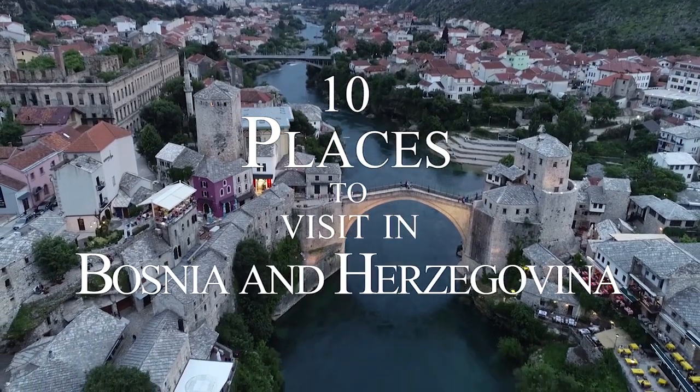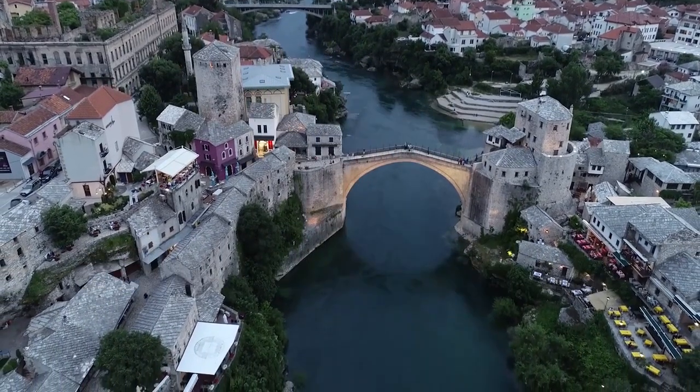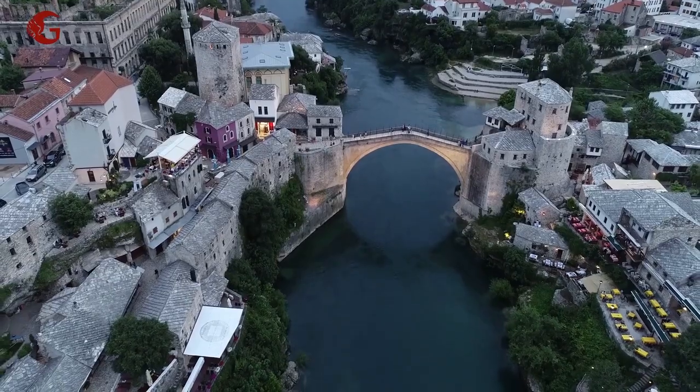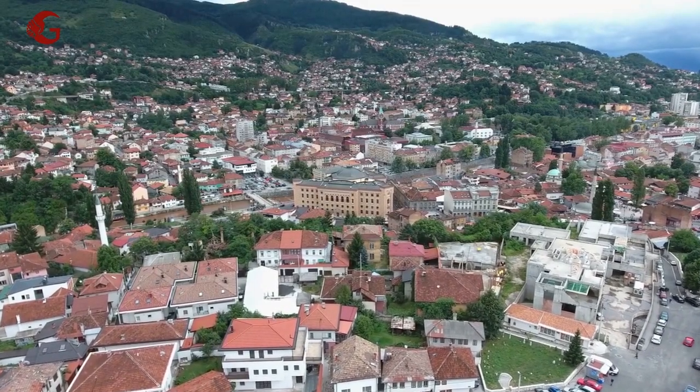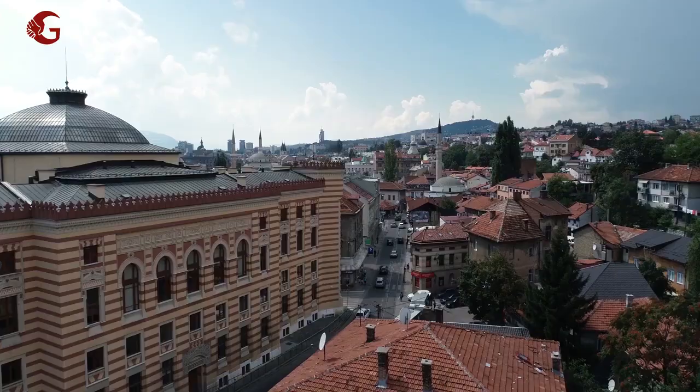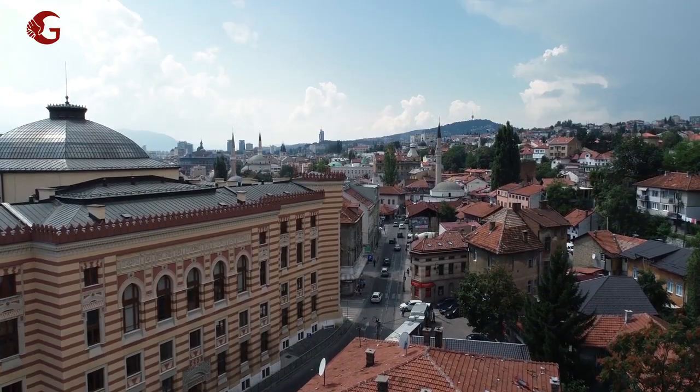10 Places to Visit in Bosnia and Herzegovina. Bosnia and Herzegovina is a country in Western Europe's Balkan Peninsula, featuring the rocky Dinaric Alps, as well as historic villages, rivers, and lakes.